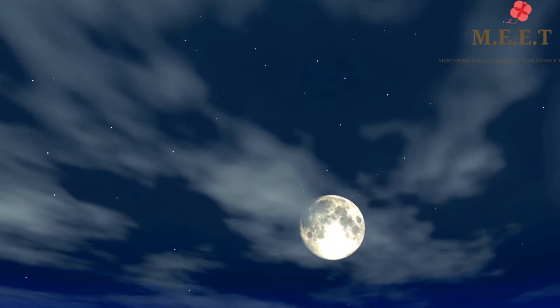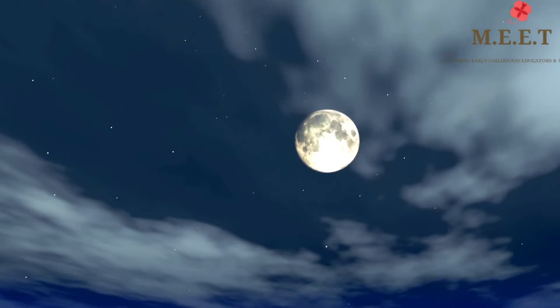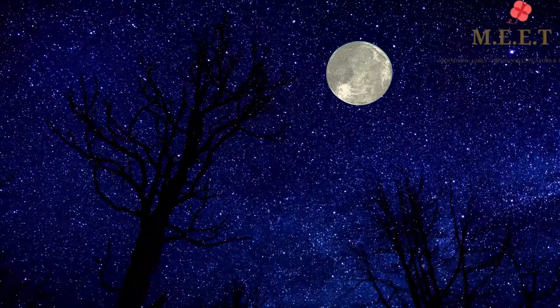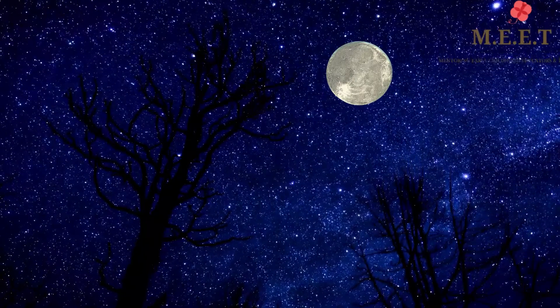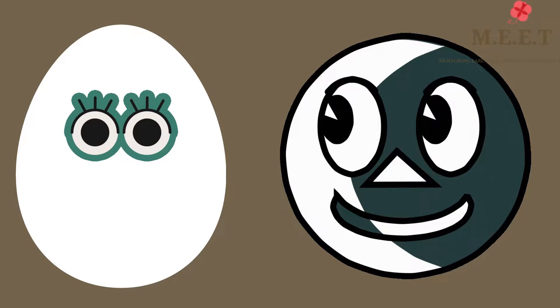When we look up in the sky at night we can see many stars and a round glowing Moon. But did you know that the Moon is not really round? Yes, in fact its shape is similar to that of an egg.